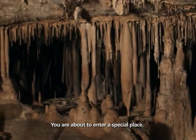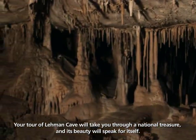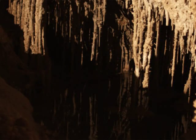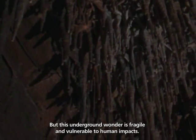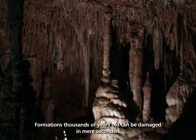You are about to enter a special place. Your tour of Lehman Cave will take you through a national treasure, and its beauty will speak for itself. But this underground wonder is fragile and vulnerable to human impacts. Formations thousands of years old can be damaged in mere seconds.